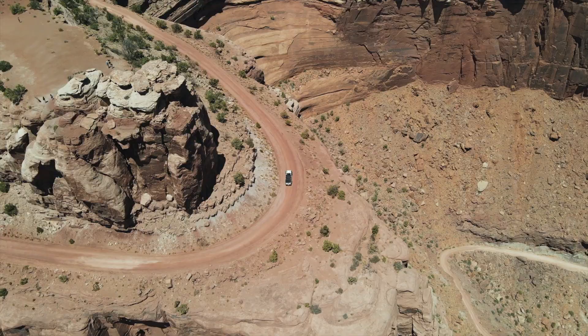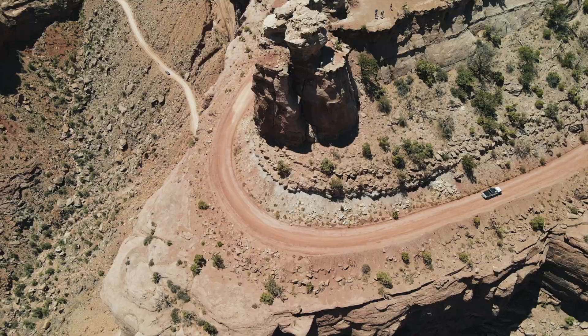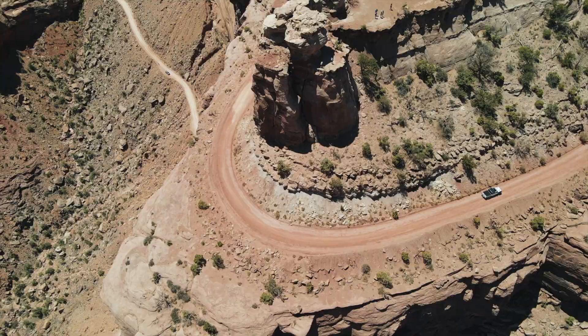We've made it to the top, and as you can see from the overhead view, it is high, it is steep, and it is beautiful. I'm about to pull over in just a few moments and have a look back down into the canyon, but for right now I'll just let you enjoy the views.